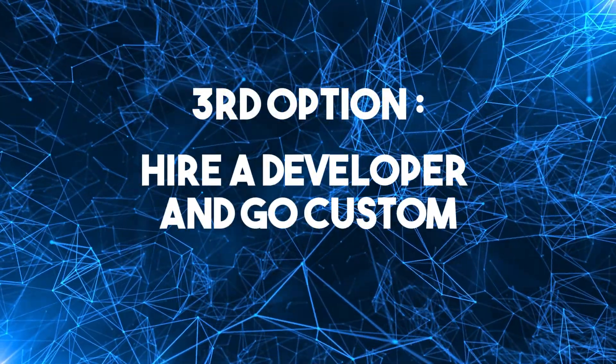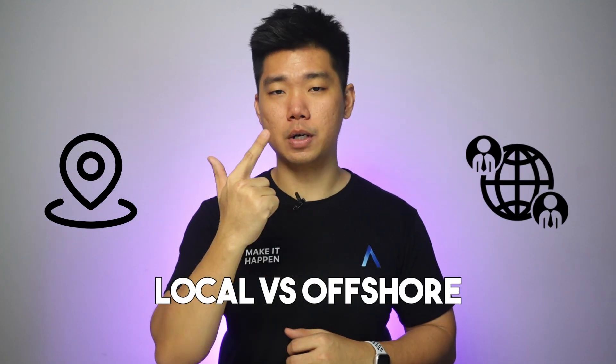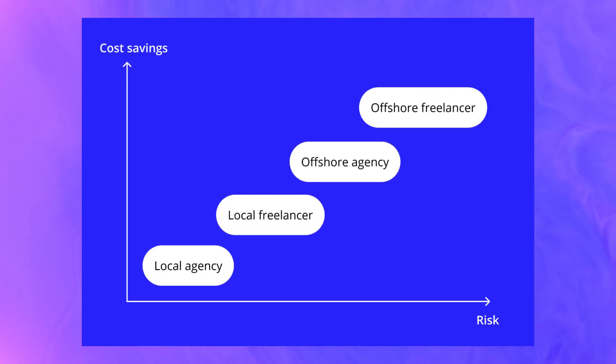Third option: hire a developer and go custom. This is my recommended course of action if you already have decent recurring revenue and you want to begin approaching enterprise clients. There are two decisions to make when engaging developers: freelancers versus agency, and local versus offshore. These decisions exist on a continuum of cost savings versus risk. It's going to be more expensive than a no-code solution. If you're worried and you can afford it, hire locally.